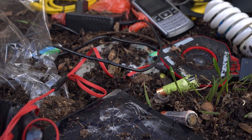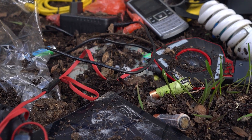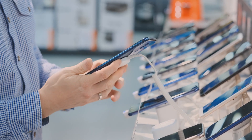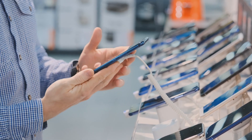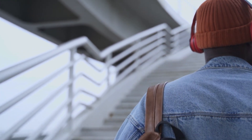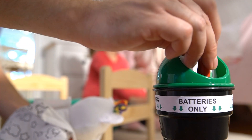Diverting batteries from the waste stream and keeping them out of our landfills is a responsibility we all share as we safely enjoy the freedom that mobile technology and battery-operated devices give us. It's simply the right thing to do.